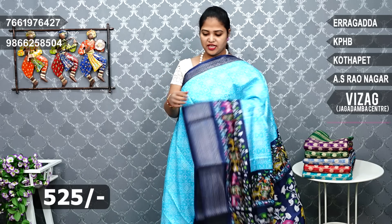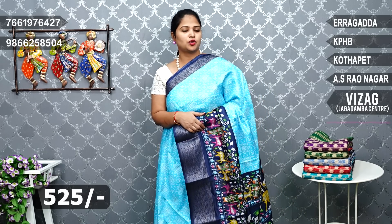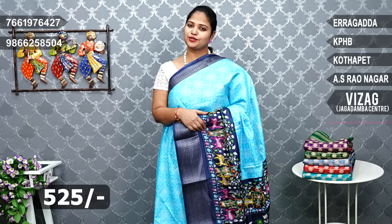Blouse — beautiful sarees, 525 rupees, very good. If you are interested, take a screenshot and you will find it available in 5 branches.